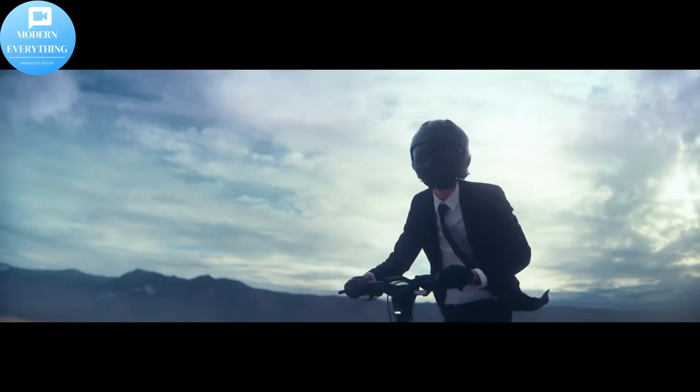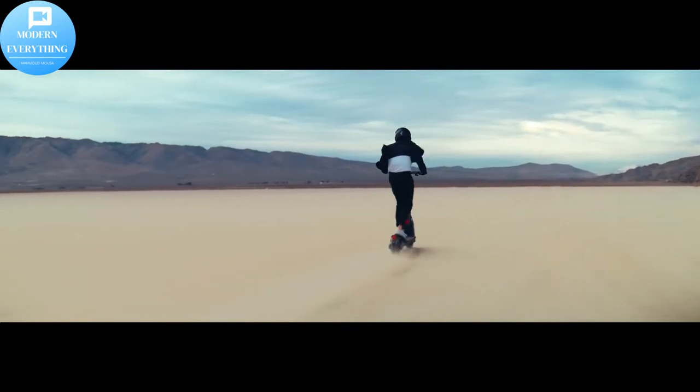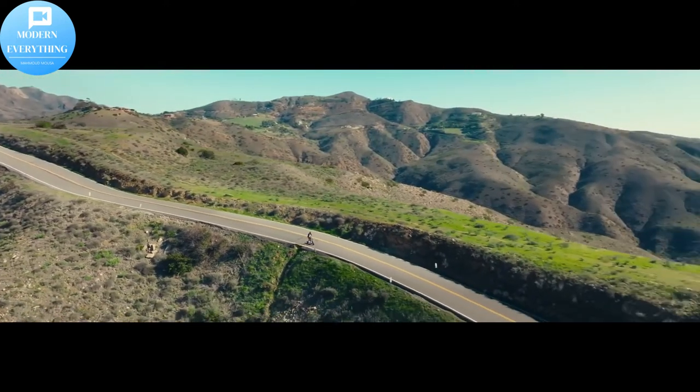The 6 modes, set by a shifting knob, allow the riders to choose their own riding experience, and riders can enjoy the lightning-fast acceleration.